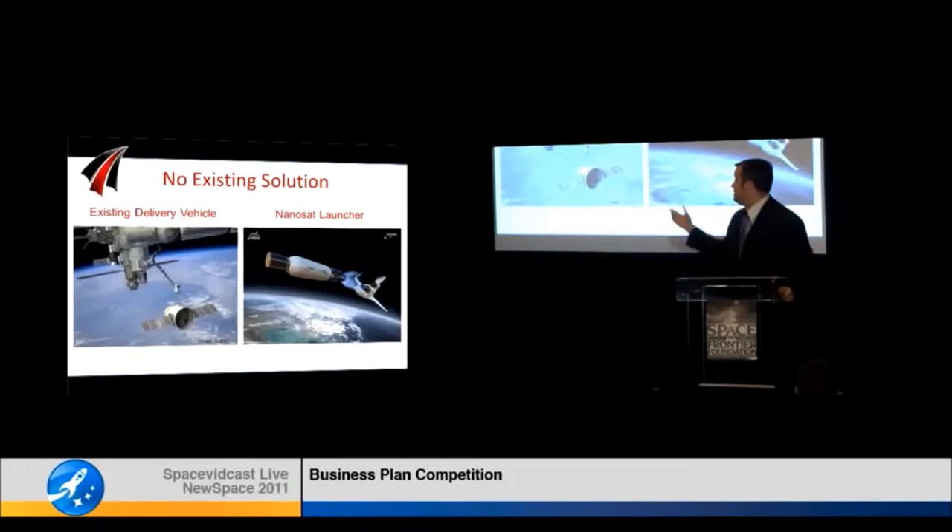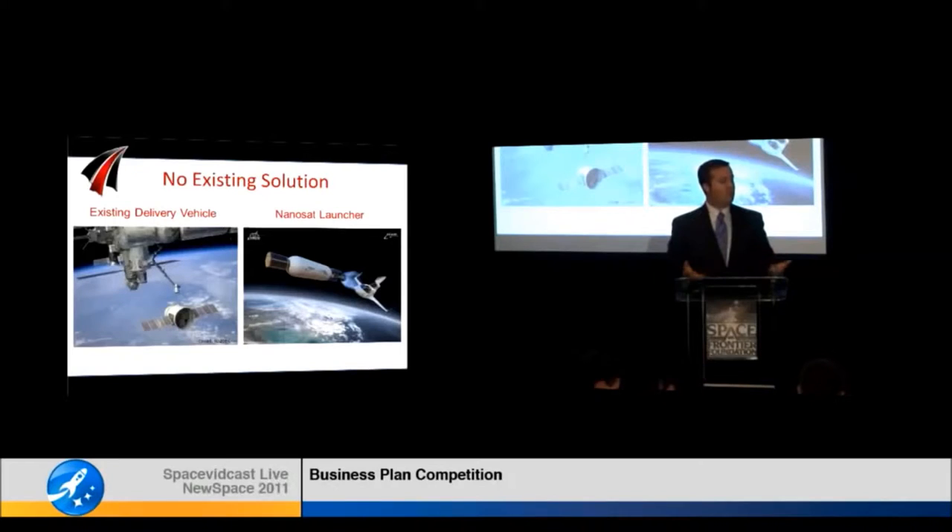Existing delivery vehicles such as the SpaceX Dragon work very well for bulk cargo delivery, but just as you wouldn't send a single FedEx package on a 747 all by itself, you wouldn't fly a Dragon with just a single small payload. Right now, you have to manifest it in a bigger payload which, by definition, makes it no longer just-in-time.